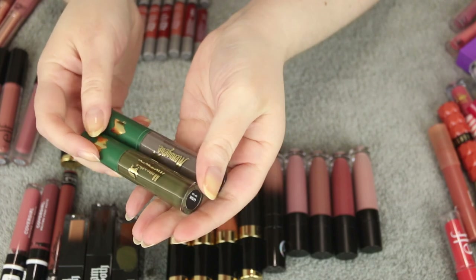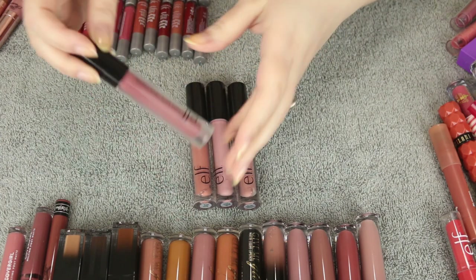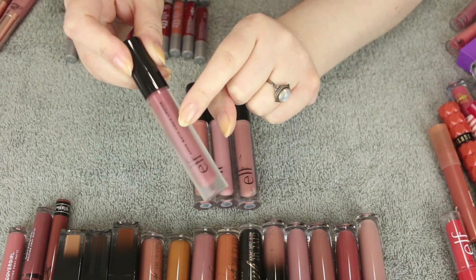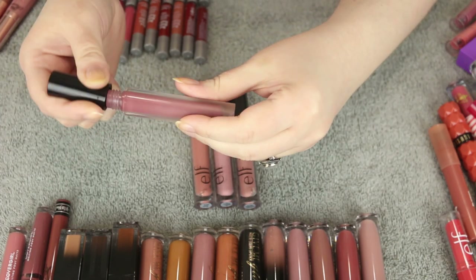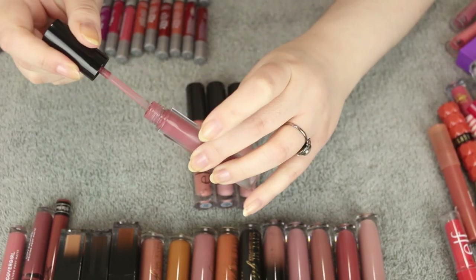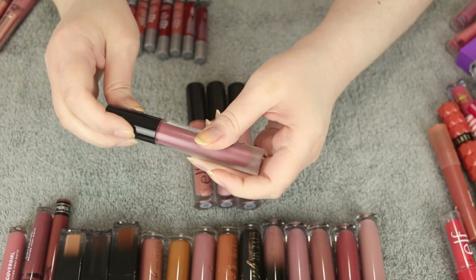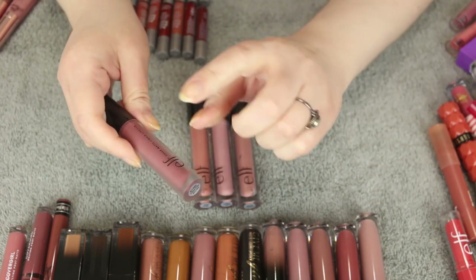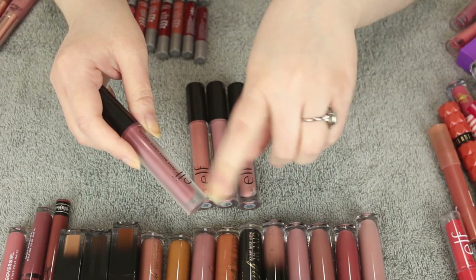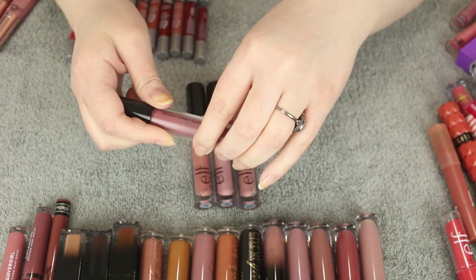ELF Cosmetics came out with liquid lipsticks a while back, including these called the Sheer Matte Liquid Lipstick. I actually really like this formula — it's really different, it doesn't dry down completely. I'm going to try it a couple more times to see if I like it. I'm not even sure if they still sell these, so I'm hanging on to this one shade. It's a unique formula — not completely liquid to matte but still a liquid matte lipstick.